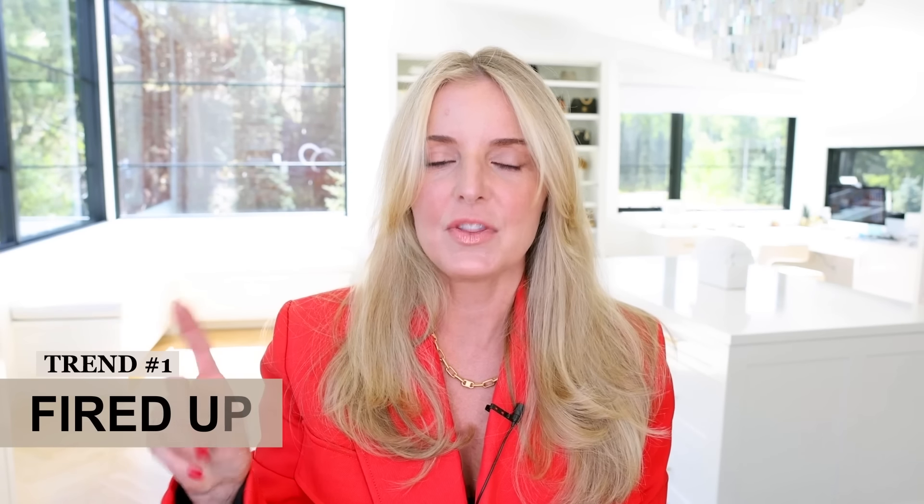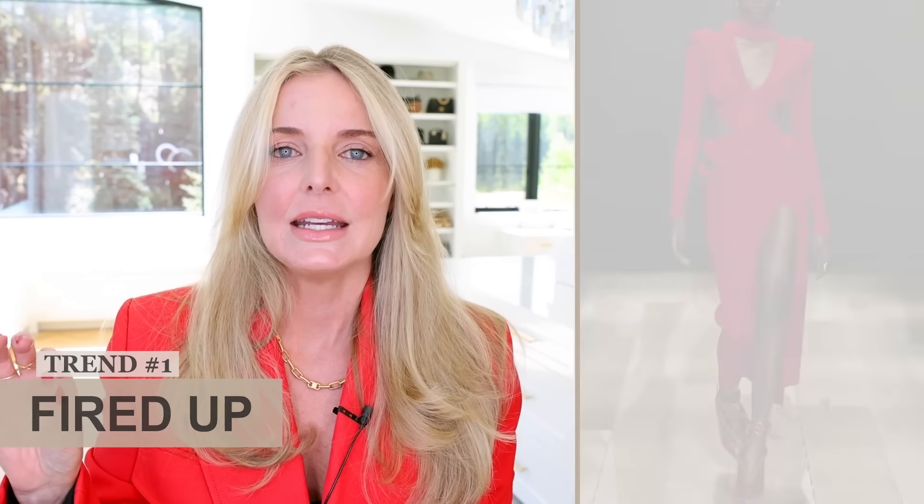Trend number one: fired up. The color red is red hot all over the runways. It is a beautiful color — feminine, bold, powerful, packs a style punch. On the runways it was mostly head-to-toe red looks, really going all in with the color red, but you can just do one piece.